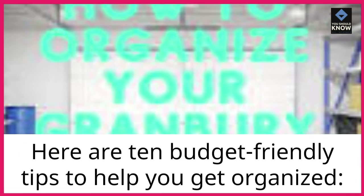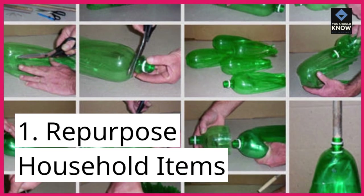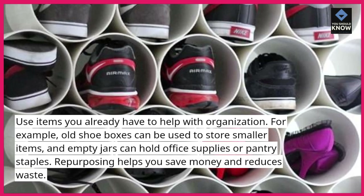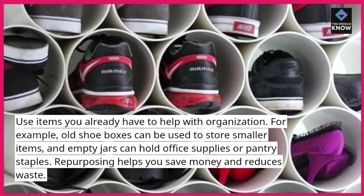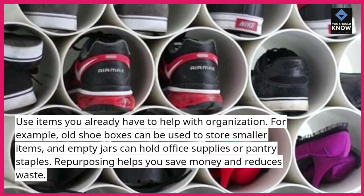Here are 10 budget-friendly tips to help you get organized. 1. Repurpose household items. Use items you already have to help with organization. For example, old shoeboxes can be used to store smaller items, and empty jars can hold office supplies or pantry staples. Repurposing helps you save money and reduces waste.